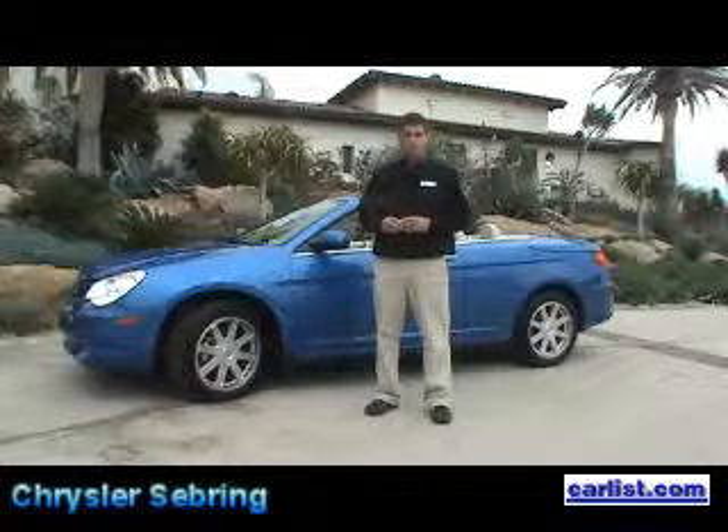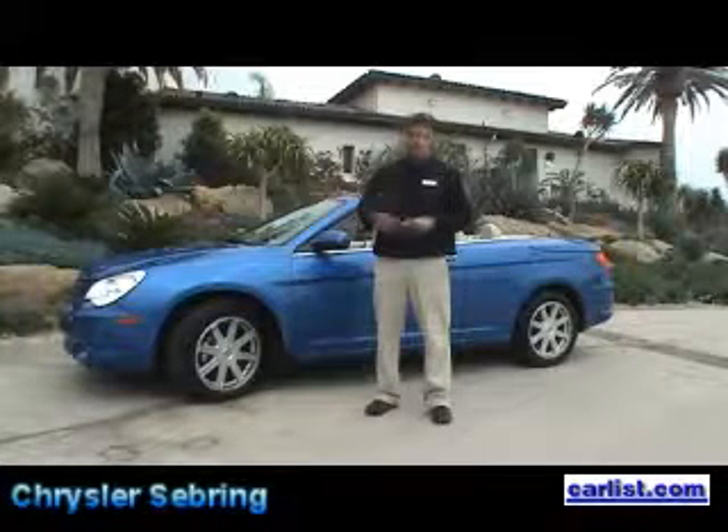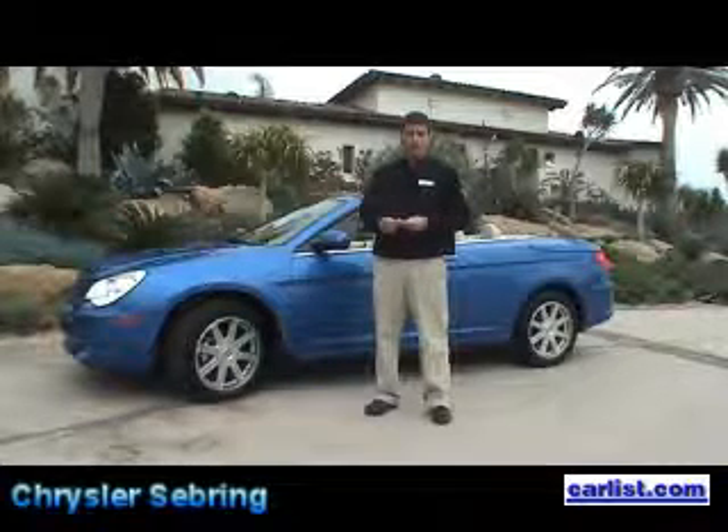And the 3.5-liter? The 3.5-liter is great. It's 235 horsepower and 232 foot-pounds of torque. It gets 16 in the city and a good, respectable 26 miles per gallon on the highway.